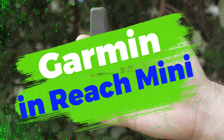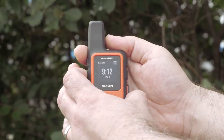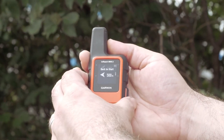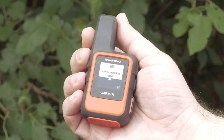5. Garmin InReach Mini. For those off-the-grid moments, the Garmin InReach Mini is your lifeline. This compact satellite communicator lets you send and receive texts, track your journey, and most importantly, summon help in emergencies, ensuring you're connected wherever you roam.